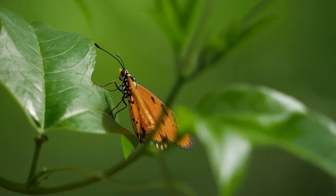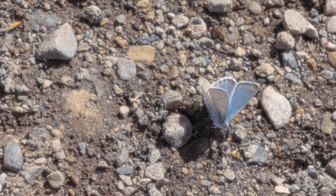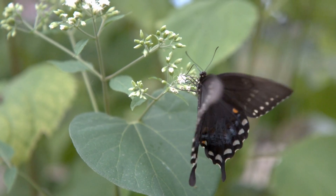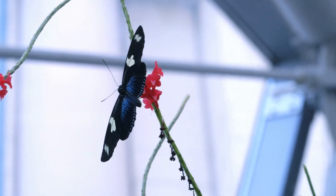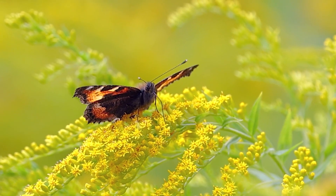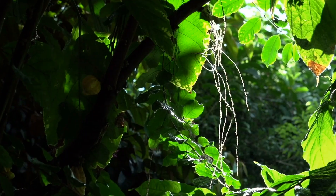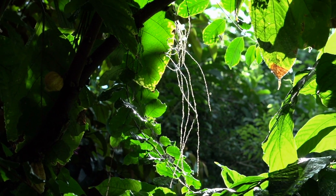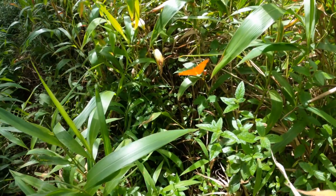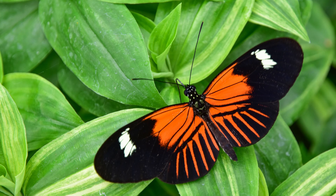Butterflies are remarkably adaptable and can be found in nearly every habitat on Earth, ranging from dense tropical rainforests to arid deserts and high alpine meadows. They can be found on every continent except Antarctica, where it's simply too cold year-round. Each species has specific habitat requirements that include the availability of certain host plants for their young to eat, suitable weather conditions and appropriate shelter. In the lush, moist environments of tropical rainforests, butterflies are particularly abundant, with species such as the brilliant Blue Morpho and the diverse Heliconius butterflies thriving in these dense jungles.